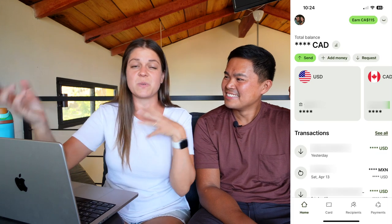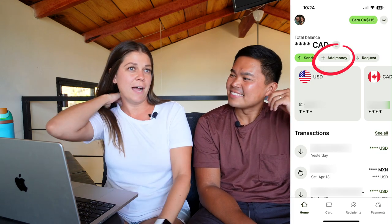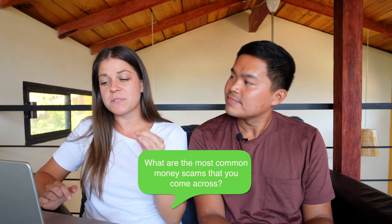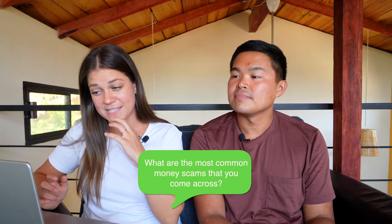With the Wise card, the way you reload money is just through the app — it takes seconds once you've connected your bank account. Alright, money scams. What are the most common money scams you come across? First and foremost, a money scam we come across all the time is being given the wrong change. That's so common — a lot of places take advantage of the fact that you don't know their currency well.